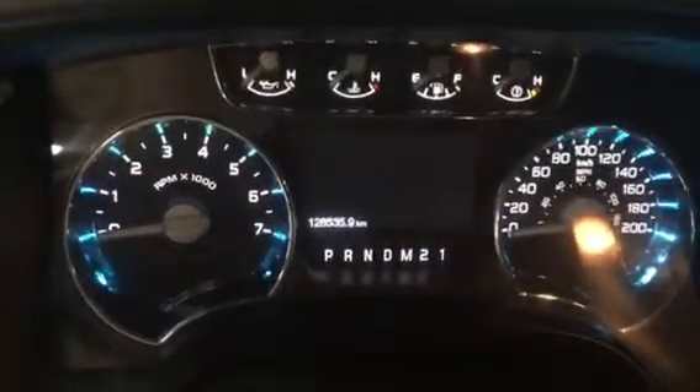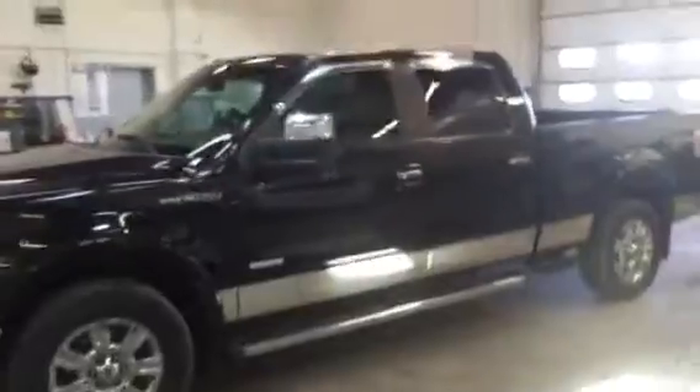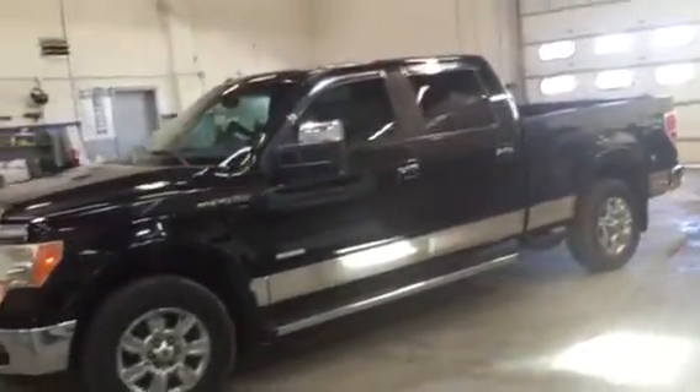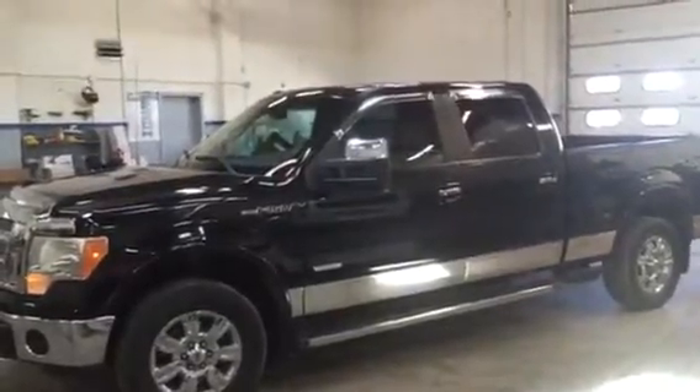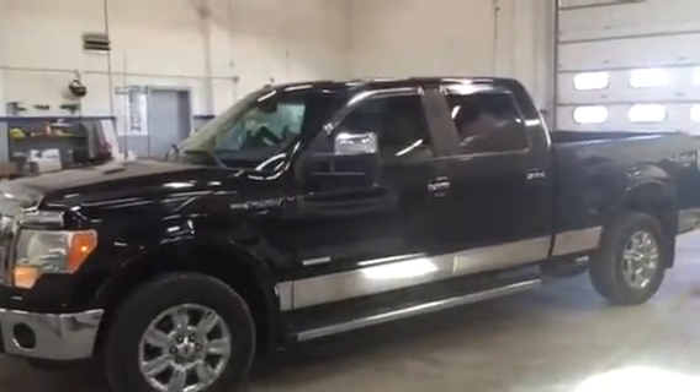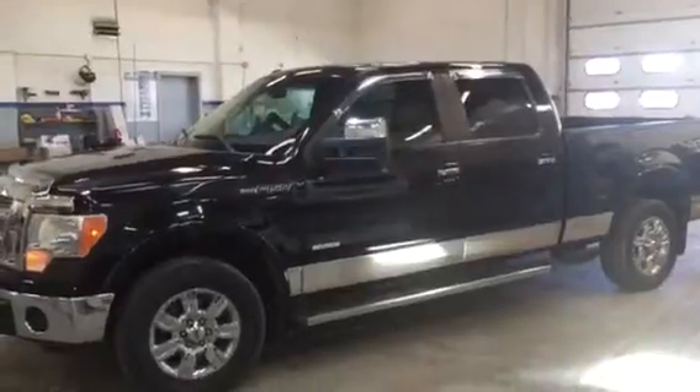As you can see, 128,535 kilometers. Very spacious backseat area in the Lariette F-150. Overall a really beautiful truck, ready to go today on offer from CSL Ford. 2011 black F-150 crew cab, 6.5 foot box, 3.5 liter V6 EcoBoost engine, 128,500 kilometers. Come have a look today. Take care. Bye.